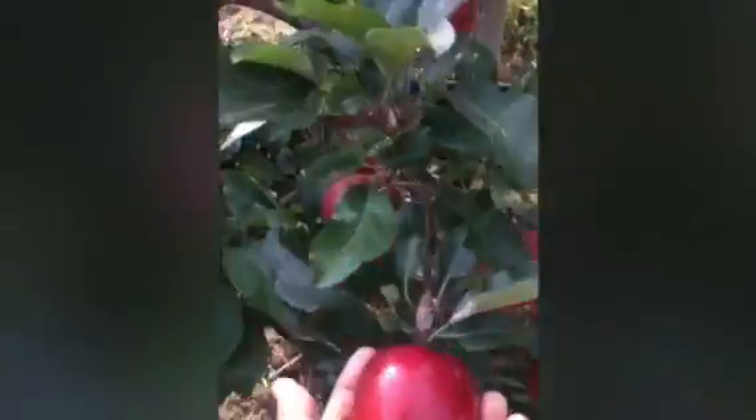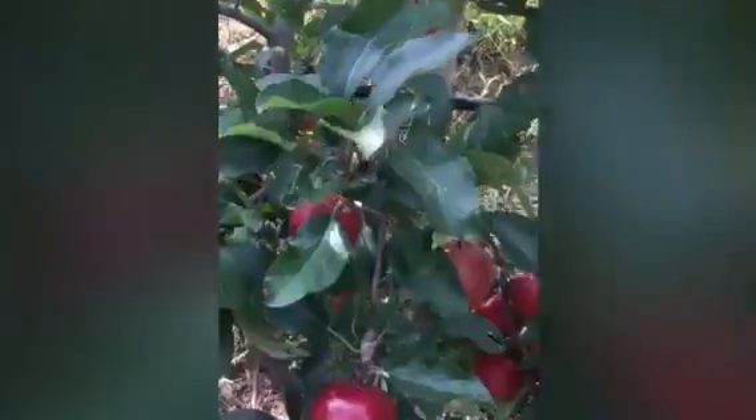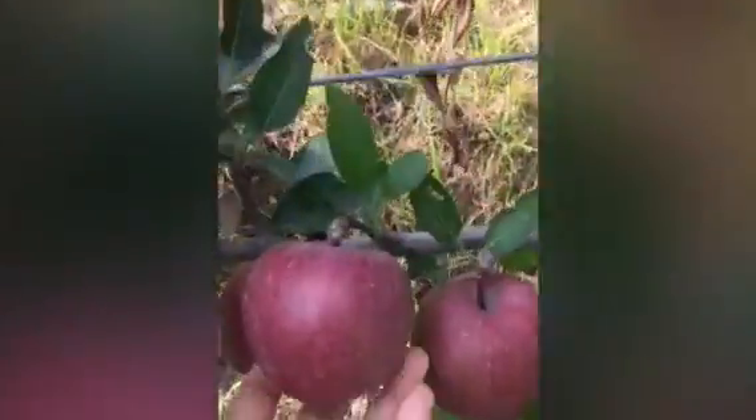This apple looks like a plum actually — it is so red. This other one is not as red. If you can see the difference, look.